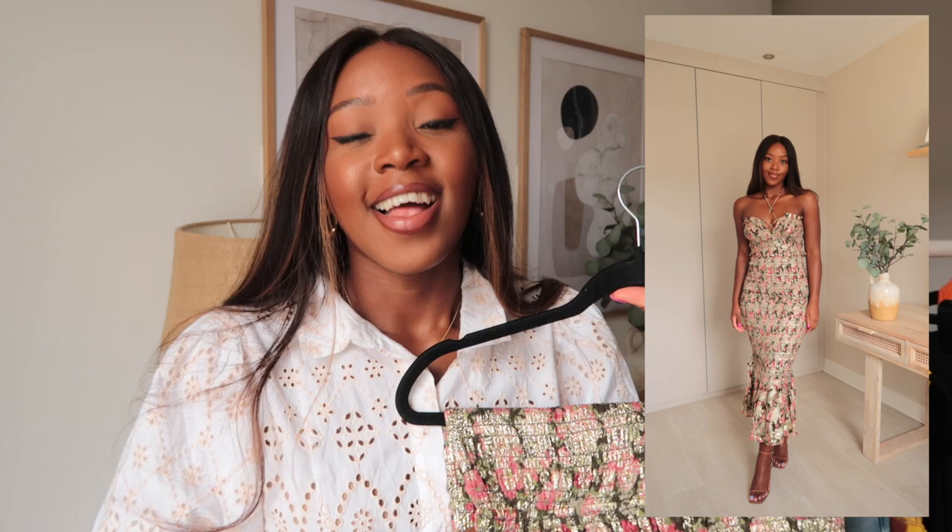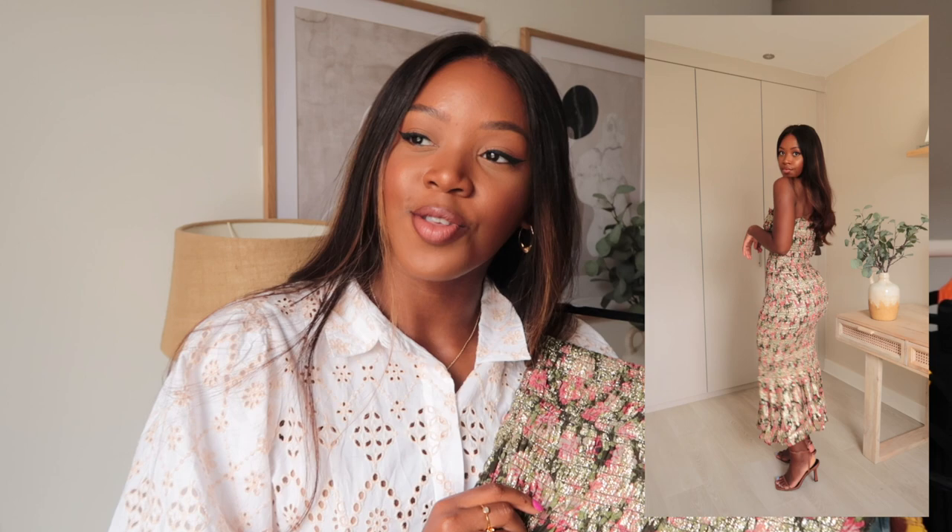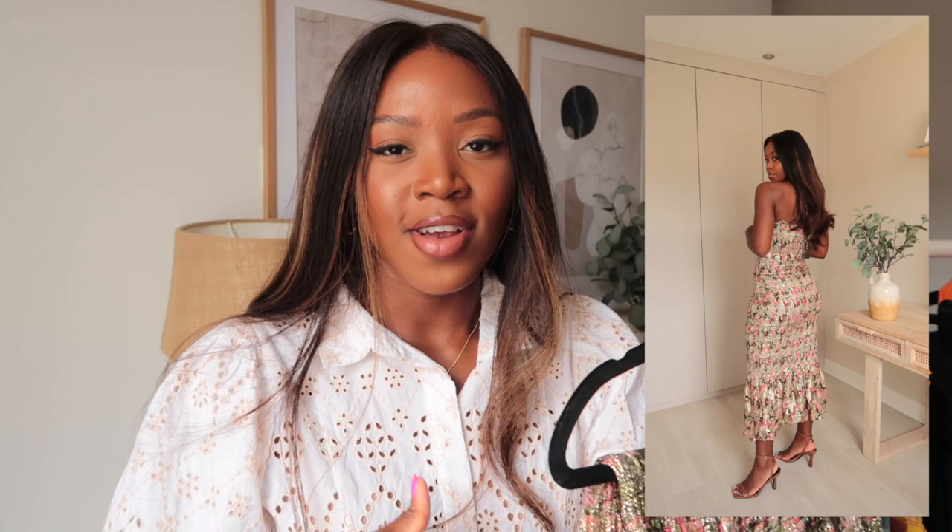Moving on to River Island — this haul should be really helpful if you have any occasions coming up: birthdays, weddings, date night. I love the way this first River Island dress fits — it just hugs all your curves, super flattering, and really comfortable because it's stretchy. It's a midi length, just a bit longer than a midi. I got it in a size 12. When it arrived I was pleasantly surprised to discover it had metallic threads in it, which I hadn't noticed on the website — I think it's super pretty.